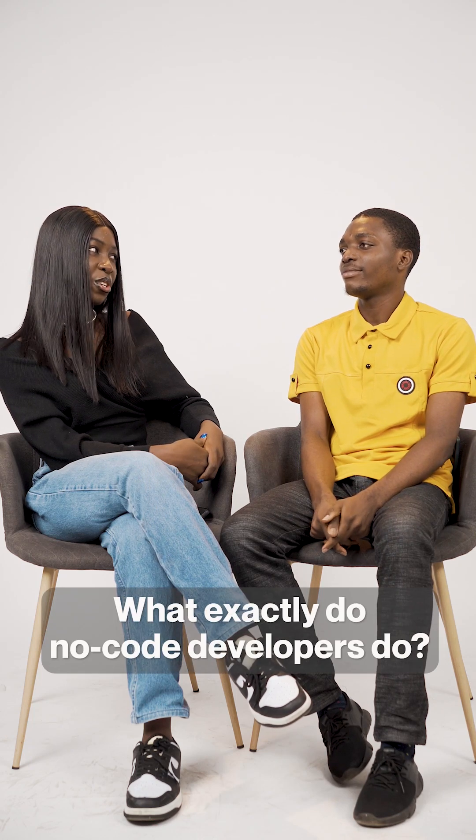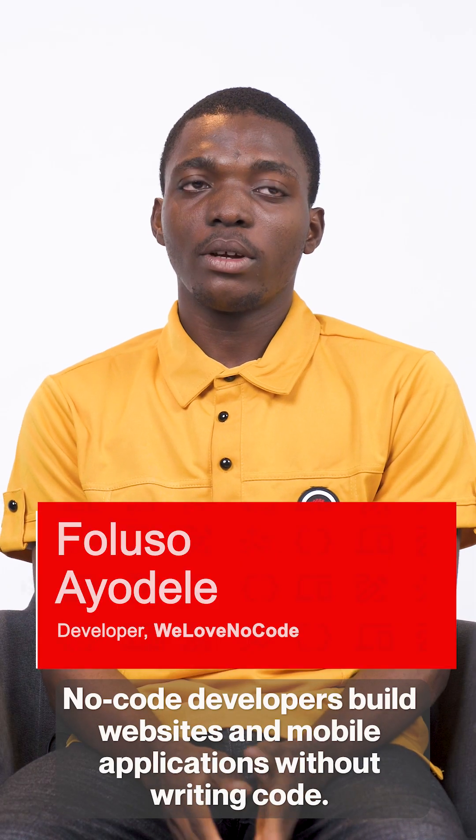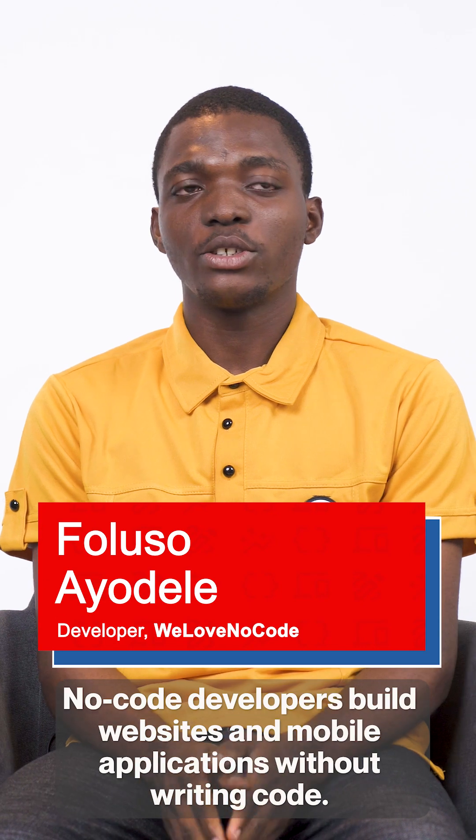What exactly do no-code developers do? No-code developers build websites and mobile applications without writing code.